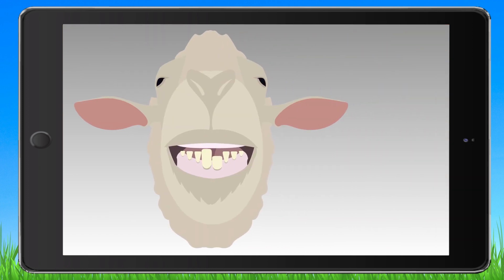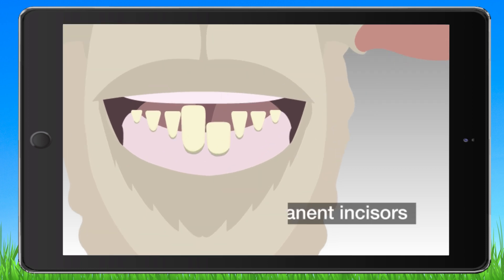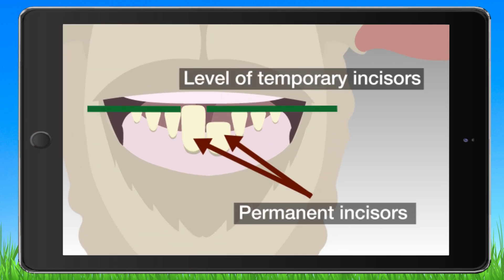When the mouth is open, if one or more permanent incisors are above the level of the temporary incisors on either side, then the teeth are in wear. The carcass will be classified as hoggett or mutton.